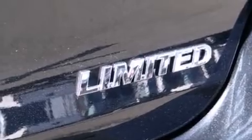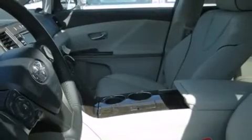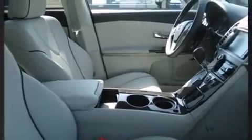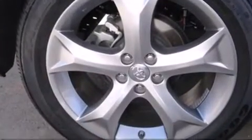An automatic dimming rearview mirror, power moonroof, and seat memory — with high-intensity discharge headlights illuminating your path, you'll always appreciate maximum visibility. You and your passengers will enjoy the stereo system, which includes a CD player with MP3 capability and 13 speakers, ensuring optimal sound no matter where you're seated.